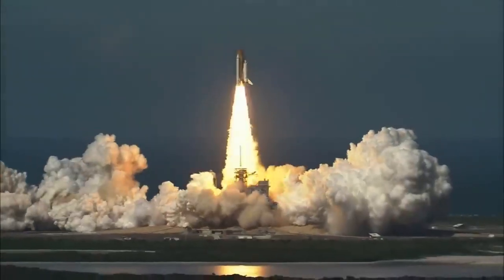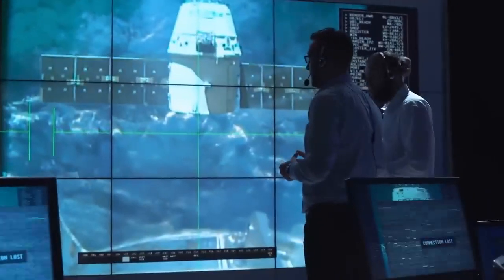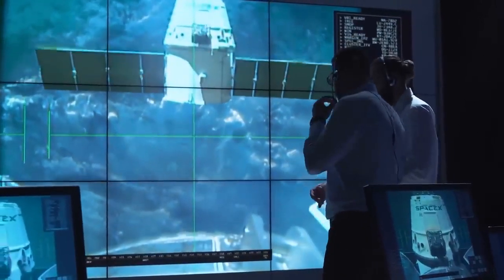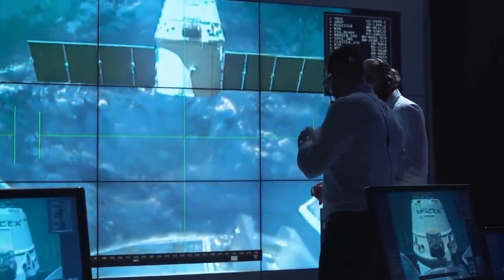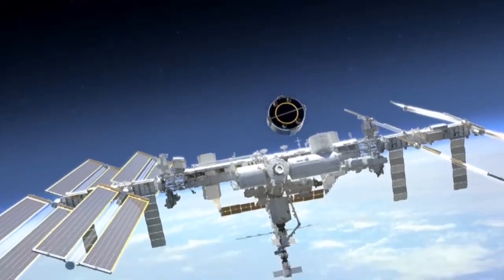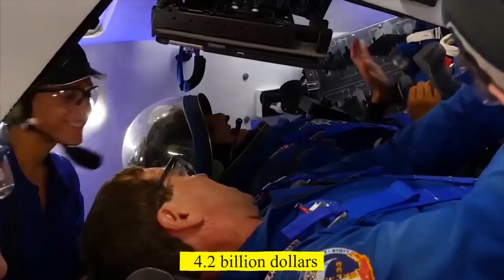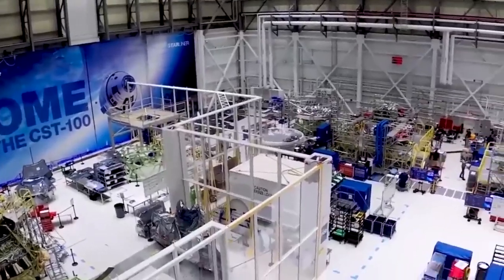In the meantime, SpaceX has made great strides with the Crew Dragon, which has already been utilized on seven crewed missions, and it will only be used more regularly going forward, making the Boeing Starliner appear a total failure. It's notable that NASA gave Boeing $4.2 billion to create the Starliner program, which has been a complete failure in every way.